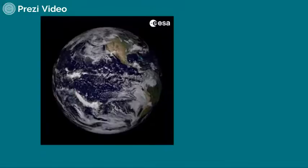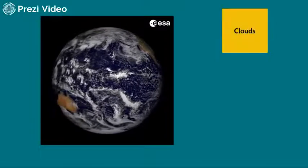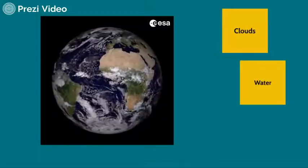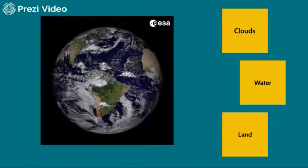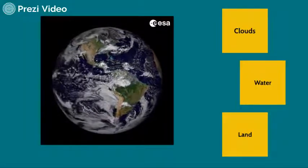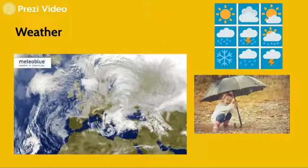If you imagine yourself as a satellite, what would you see? You see clouds, you see water, and you see land. Regarding clouds, remote sensing helps you decide whether it's going to rain or not — whether you have to take an umbrella or not.